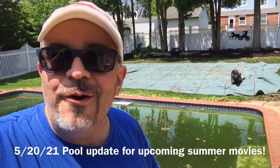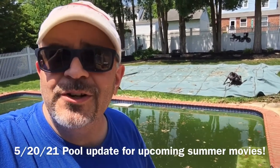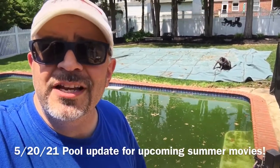Hello! This is the R-Dog Zippy channel and it's just a brief announcement concerning the pool. As you can see here, it is nice and green and I have the cover off. We just opened it up, so we got to start working on cleaning it out, getting it all ship-shaped for the summer.